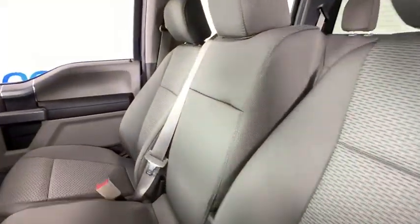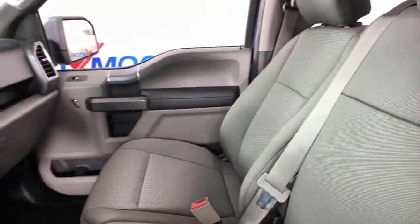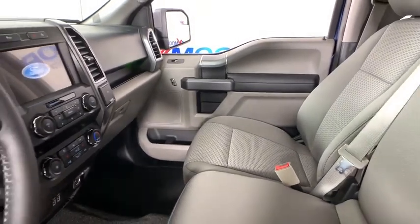Brake assist, tachometer, panic alarm, remote keyless entry, driver vanity mirror, tilt steering wheel, towing package.